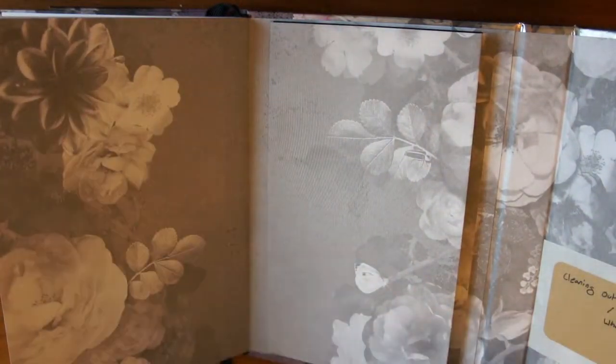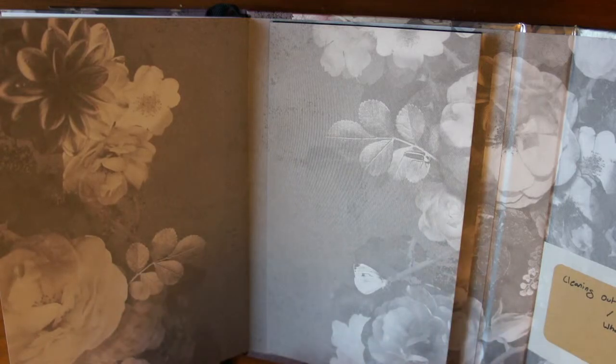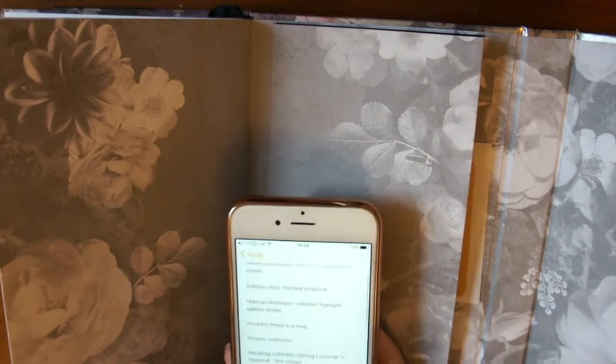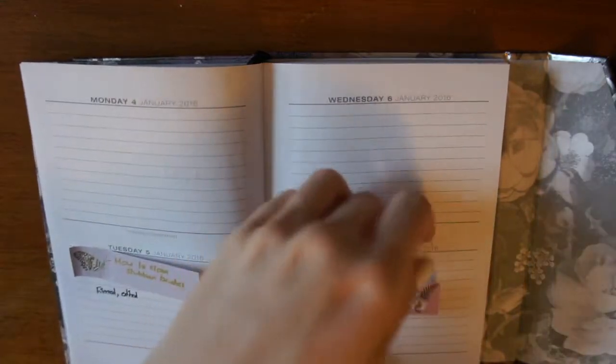I've got a 'what's in my bag' video, which I've actually already filmed today, so that needs to go into January. I've also got ideas like 'best of Soap and Glory,' a micro-generation review, and skincare faith — basically all videos I know I want to film at some point during the year. On my phone I've also got various other video ideas that I need to eventually write up on sticky notes, noting ideas as I come up with them.